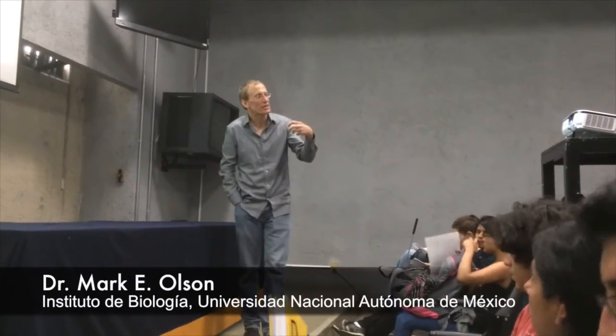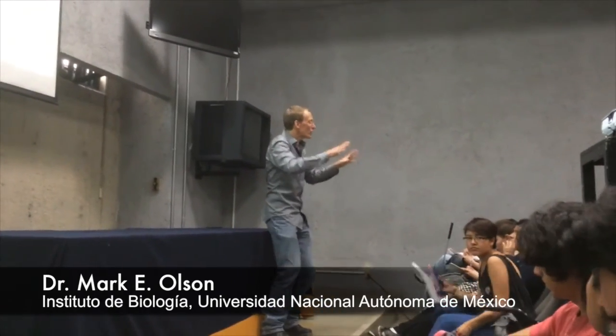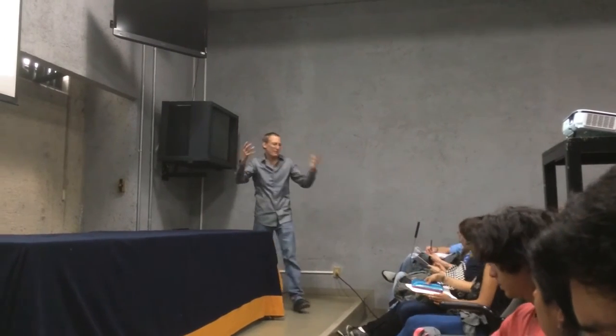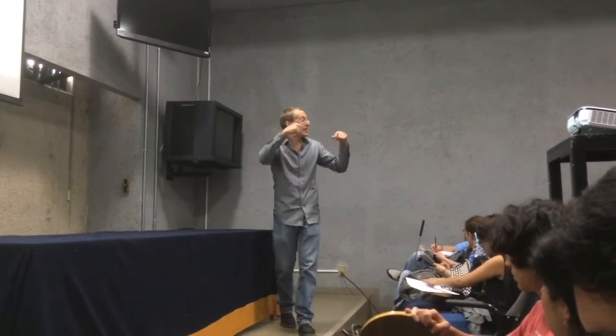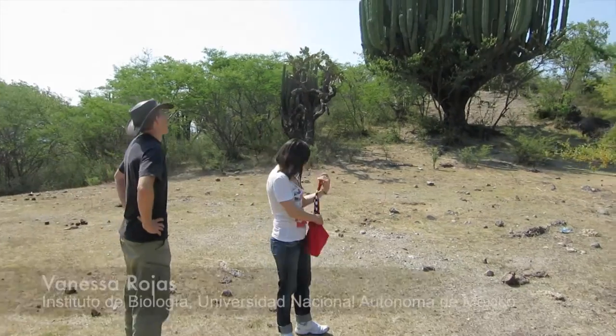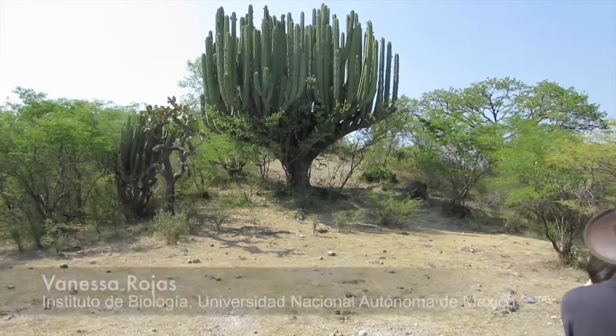My friend Mark, by the way, is the consummate biologist. He does cutting-edge botanical research, he travels the world and lectures in multiple languages, and he collects plants in some truly exotic places, many of which are quite dangerous. He's kind of the Indiana Jones of botany. His grad student, Vanessa Rojas, is a ponytail palm expert and professional tango dancer. No kidding!